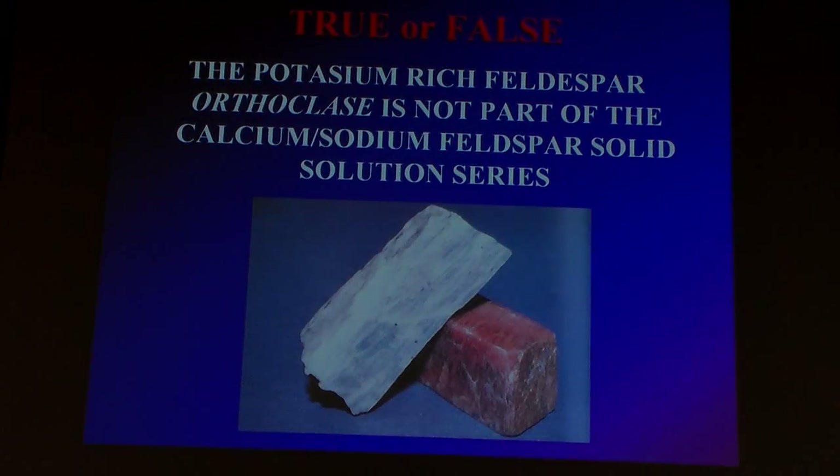Here's our clicker question: orthoclase is not part of the calcium-sodium feldspar solution series. So is orthoclase part of the plagioclase family or not part of the plagioclase family — are they two separate things or part of the same thing? The difference has it — they are two different minerals. Plagioclase feldspars and orthoclase feldspars are two different minerals, so that one's false.